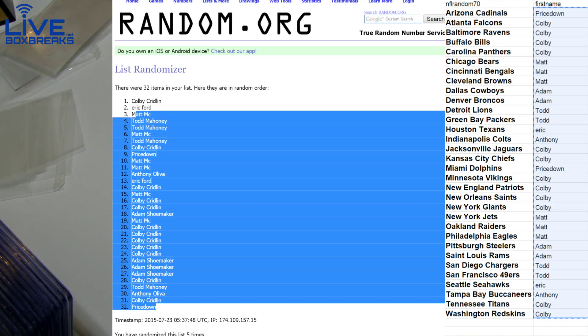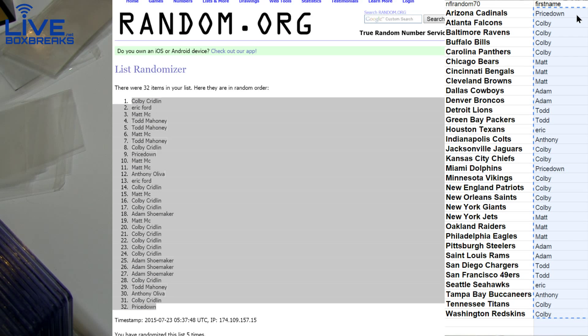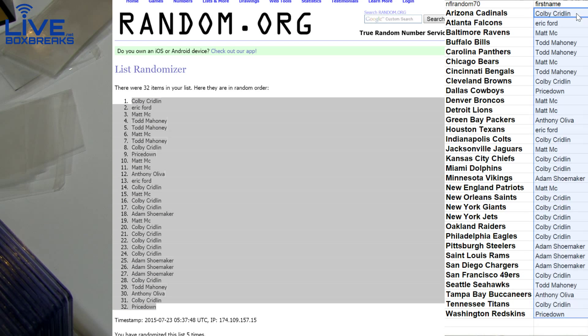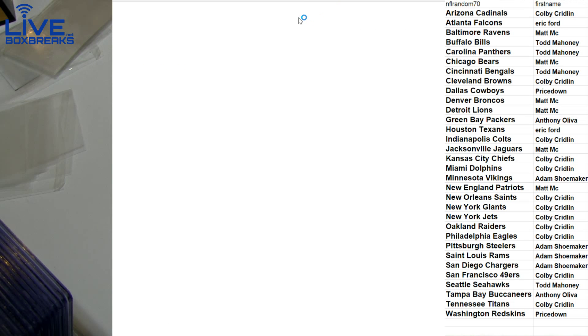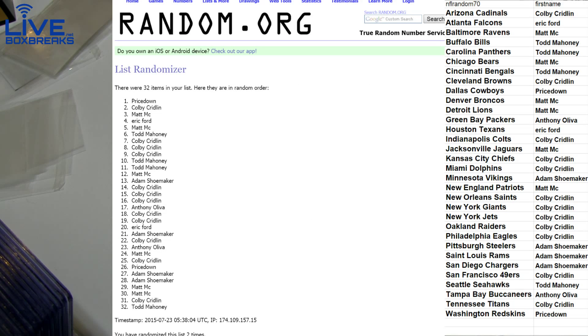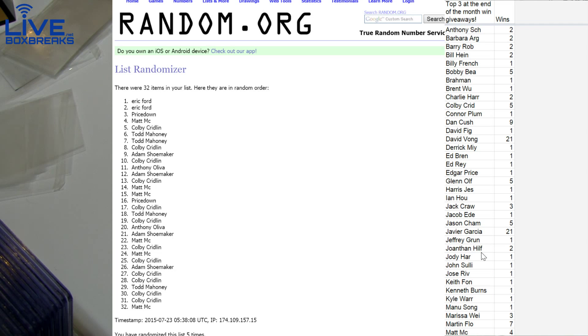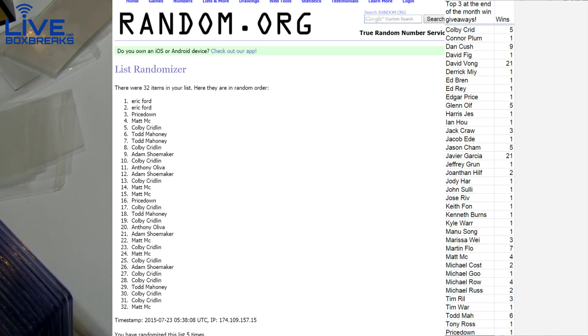Alright, 5 times for teams. 5 times for the giveaway — 1, 2, 3, 4, and 5. Eric taking it down! That's your first one, isn't it? Yep, Eric taking down his first giveaway. Nice, got you on the list.